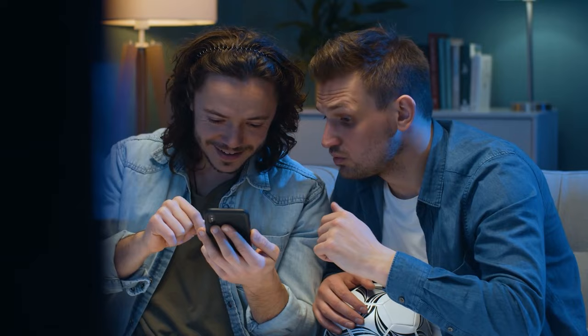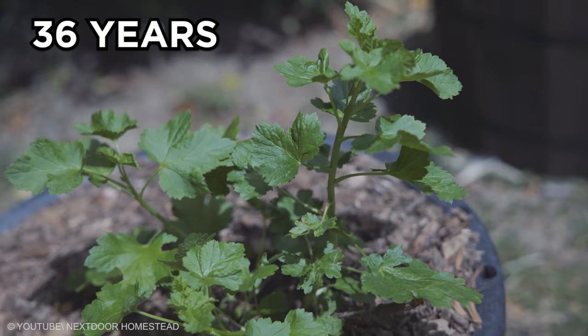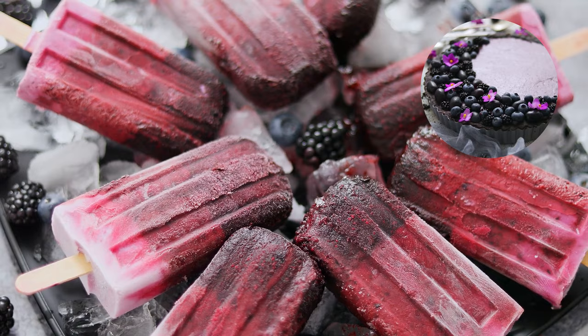Jostaberry. Anyone tasting a jostaberry would think it is a cross between a gooseberry and blackcurrant — and for good reason, as both species are part of the jostaberry cultivar. Though many people enjoy the jostaberry, in the 36 years since its development, no one has been able to successfully harvest the fruit on a commercial scale. Jostaberries add a delicious flavor to homemade ice cream and are excellent in pies, cakes, and when stewed. A wonderful jam can be made using ripened berries.